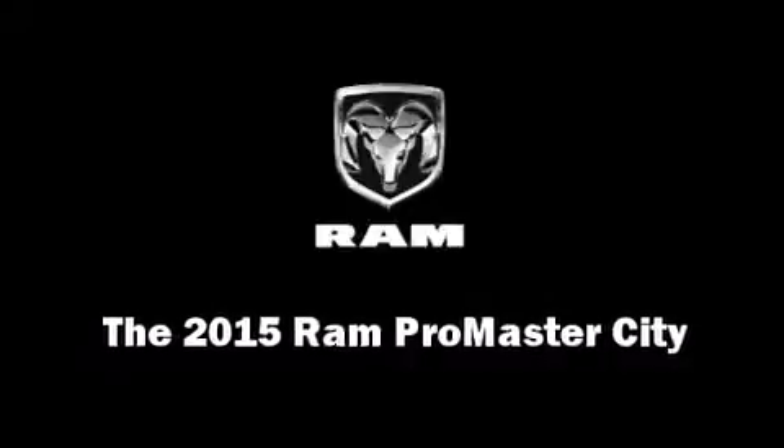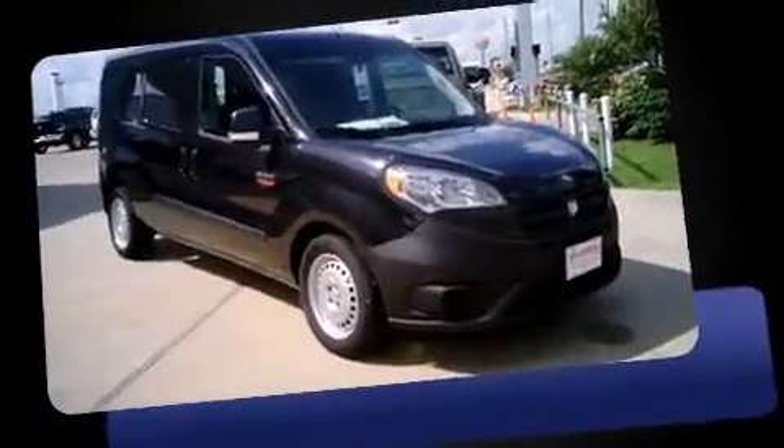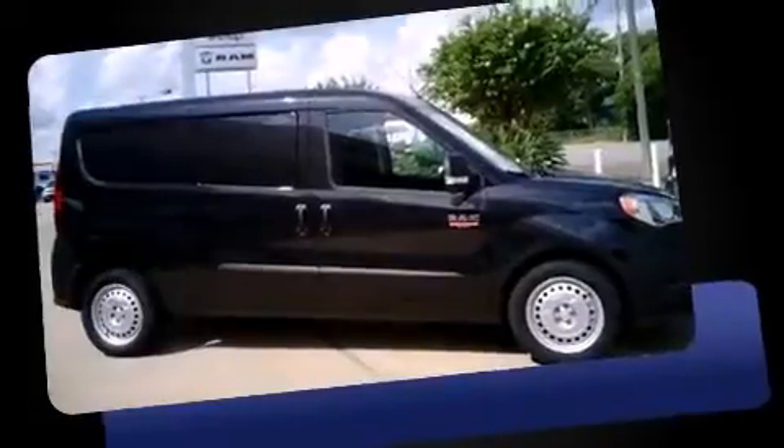Step into the 2015 Ram ProMaster City. This four-door, five-passenger wagon leads among competitors in its segment. It features an automatic transmission, front-wheel drive, and a 2.4-liter four-cylinder engine.